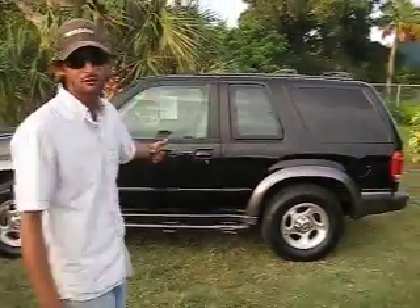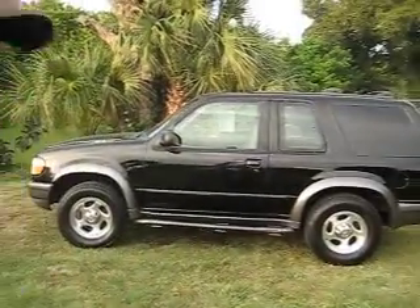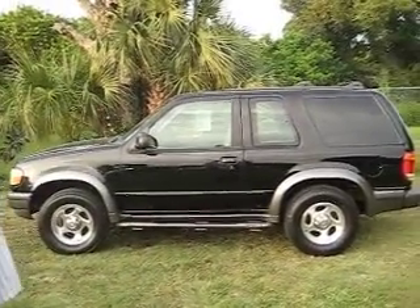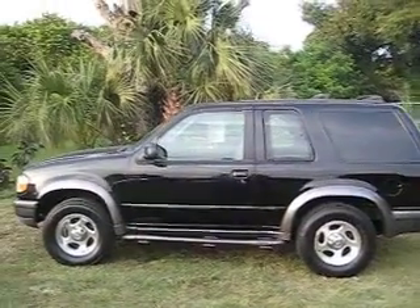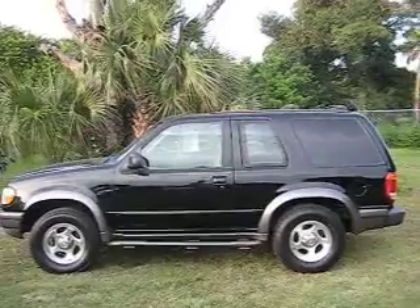At $4,500 it's a steal; at $3,500 it's a steal; at $2,900 you better get down here and pick this thing up today because it's not gonna last long. Come check it out at Commuter Cars — 772-361-5603.